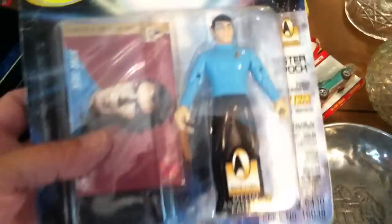A Bunsen burner stove for camping. Spock in a box.